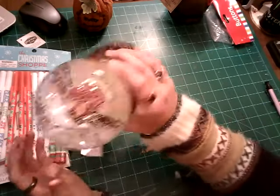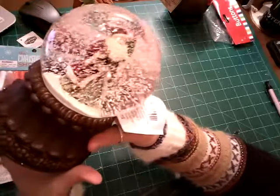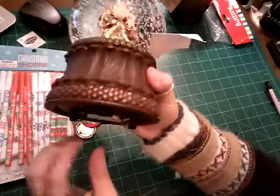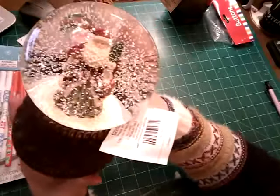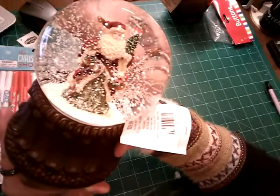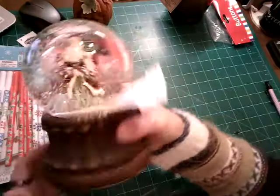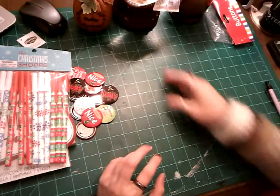Now this is gorgeous — look at it. It's a vintage Santa in a snow globe and it plays music. I love it. It's really heavy and sturdy too.